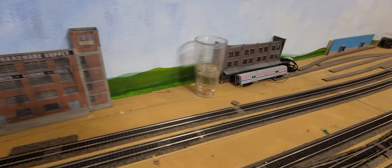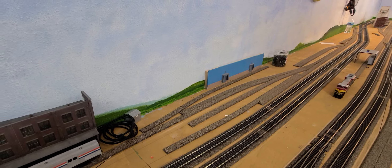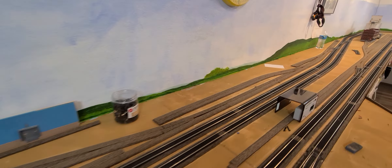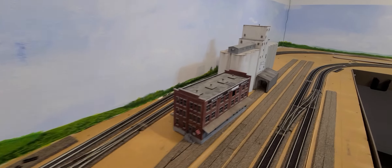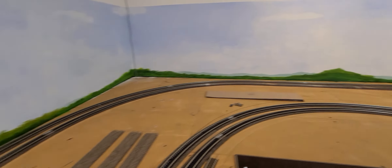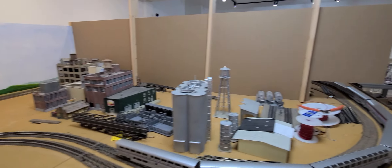There are some switching districts in here that we have some of the cork down for, but we ran a little bit short on supply and therefore didn't finish laying some of that out. It continues along this way, goes behind this large industry which we'll talk about in a bit, and then around through the backdrop and on the other side of the backdrop.